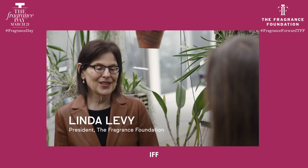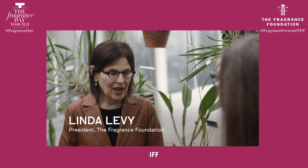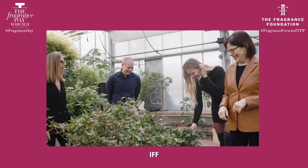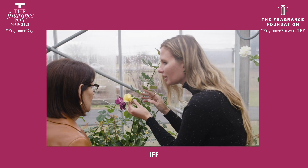Hi Linda, welcome to the R&D Botanical Garden. I'm so glad to have you here. Thanks Nicole, it is great to be out here. I spend too much time running the Fragrance Foundation from New York City, and today to be in the greenhouse is truly a thrill.